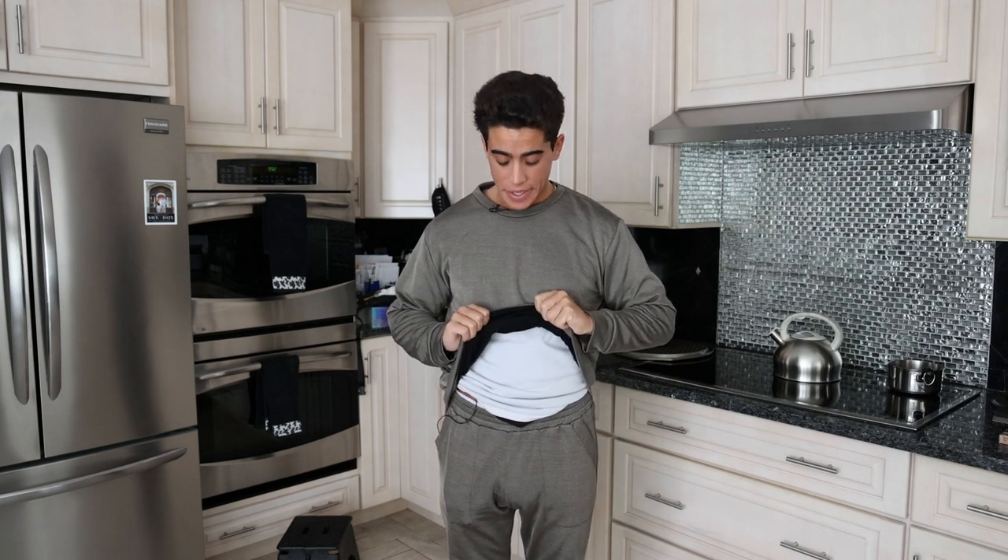I wanted to ask you guys, do you like this color? I think this looks kind of cute, but I was actually going to do all black. This fabric is double-sided. Let me know if you guys like the black color better or if you like this metallic gray more. Maybe we'll do both, but I'd rather just stick to one color.